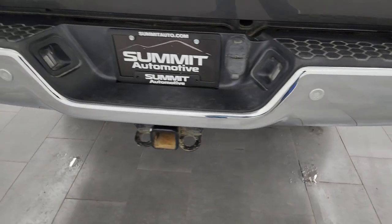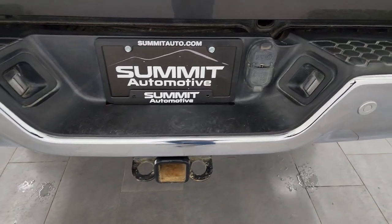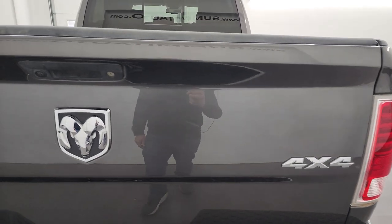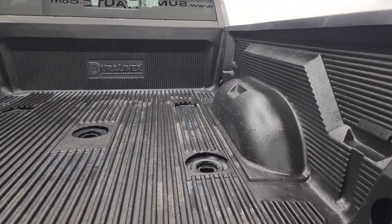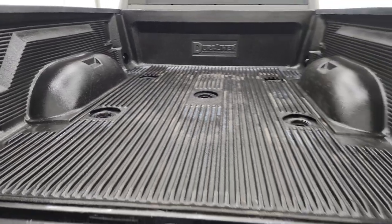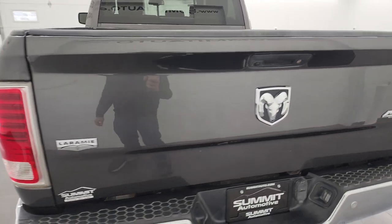Coming around to the back, the rear bumper is in great shape. Full towing package of course, backup parking sensors, receiver hitch, four-pin and seven-pin wiring. The tailgate is in really nice condition — it does have a locking tailgate. The bed comes with a drop-in bed liner and it does have the fifth wheel and gooseneck prep package. That bed liner also goes onto the tailgate, which is really nice, and the tailgate shuts nice and solidly.